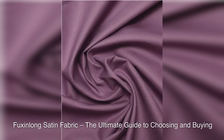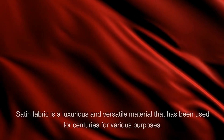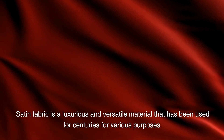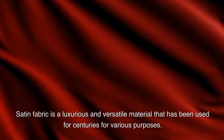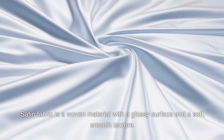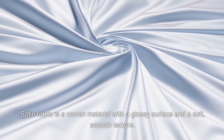Foxen Long Satin Fabric: The Ultimate Guide to Choosing and Buying. Satin fabric is a luxurious and versatile material that has been used for centuries for various purposes. Satin fabric is a woven material with a glossy surface and a soft, smooth texture.